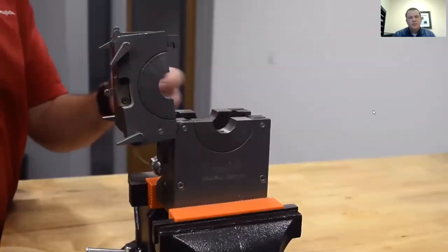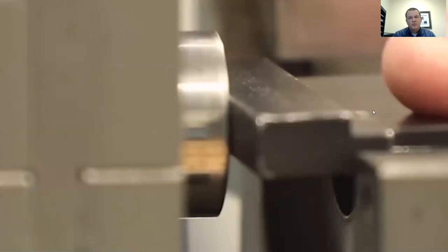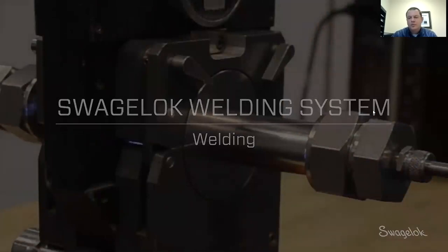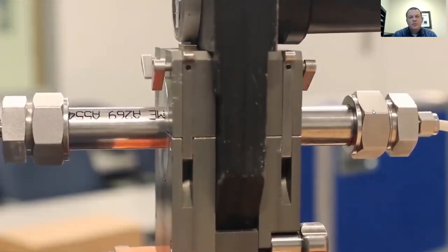Once the fixture block is prepared and all other prep work is done, one of the last steps is to put the tubing into the fixture block. This is simplified using a Swagelok centering gauge, which gives the first piece of material a reference point so it's centered in the fixture block. When the second piece is inserted, it butts right up against the first piece, ensuring the joint is centered. To install the weld head into the fixture block, it's simple to slide the weld head into place, with a simple locking mechanism to hold it securely.